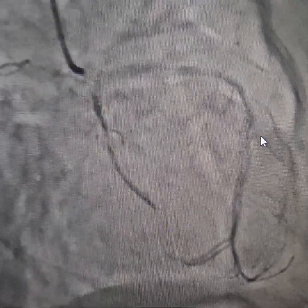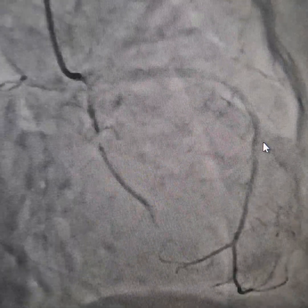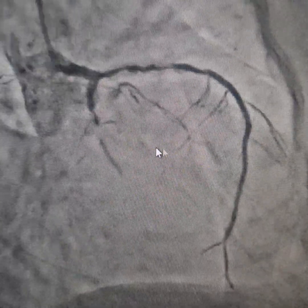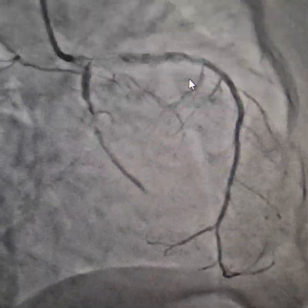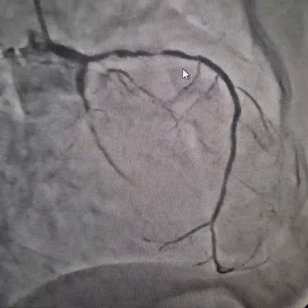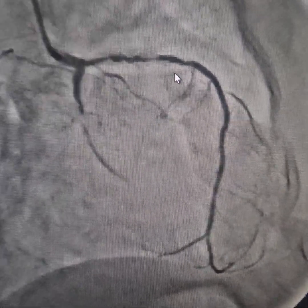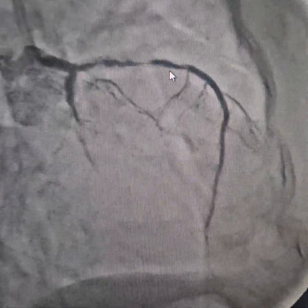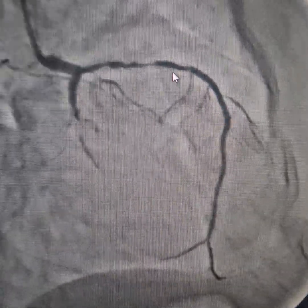This is a case of a drug defaulter patient. She had stenting to the LCX and the LAD about one and a half years ago for anterior wall MI. The patient had stopped medication after three or four months and has presented again now with chest discomfort of two to three months duration that increases on exertion.